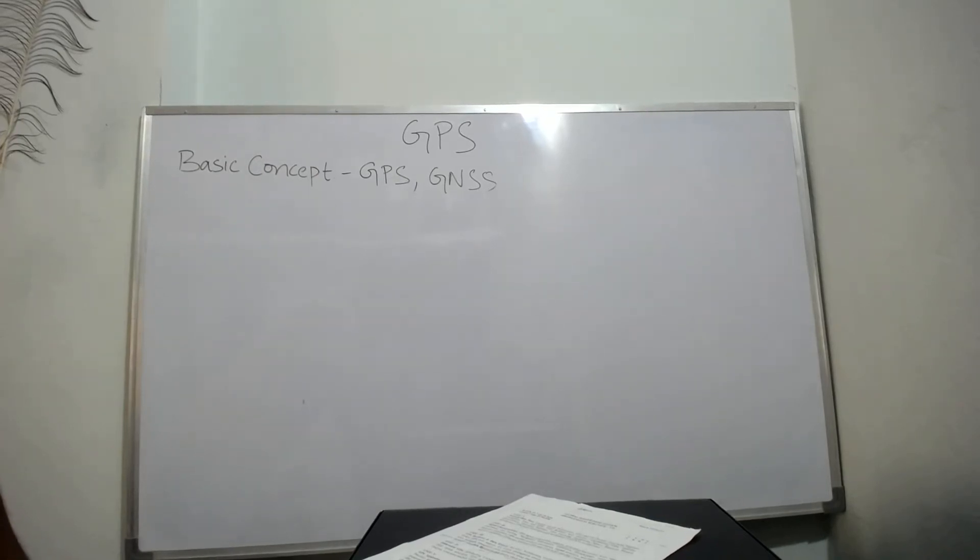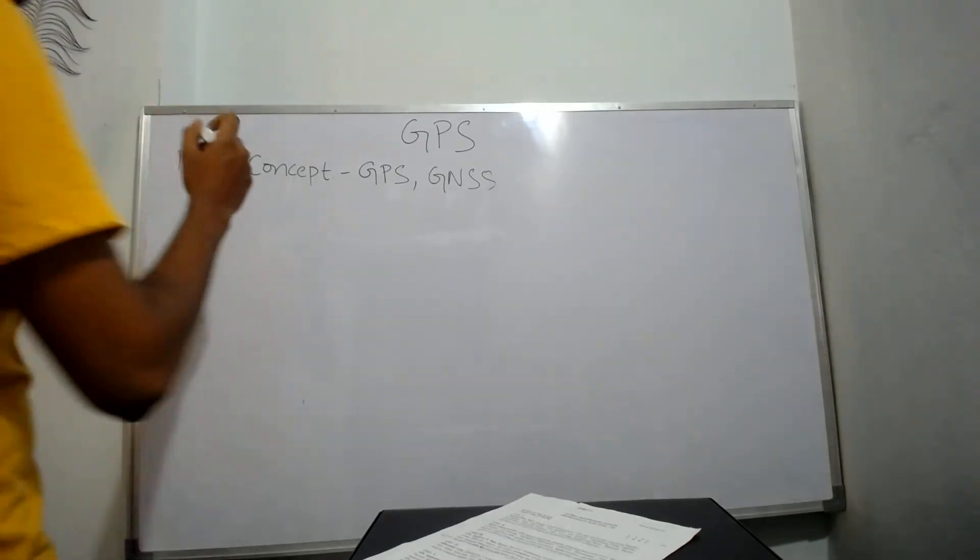Good morning everyone. My name is Pradyumna and I am going to explain you all about GPS. So let's get started. GPS stands for Global Positioning System.